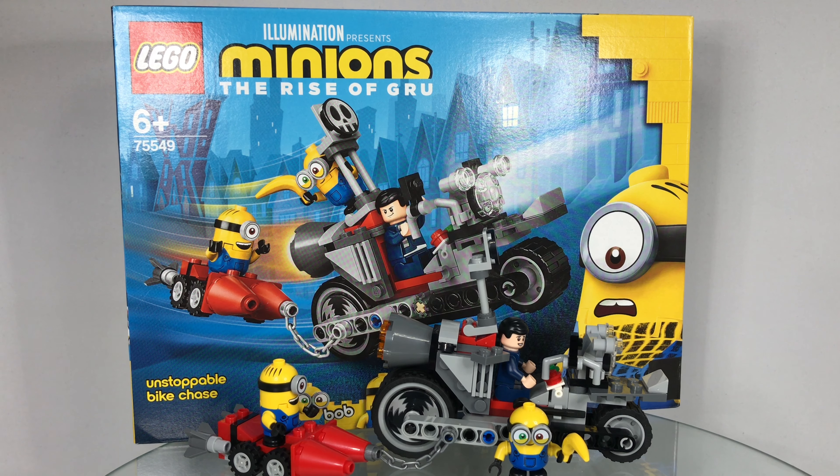So what do I think of the Lego Minions Rise of Gru Unstoppable Bike Chase? Well I think it's great value because we get an exclusive Gru minifigure, two awesome Lego Minions with exclusive parts and two vehicles. I love the set and I'd recommend it for sure — it would make a great Christmas gift or birthday present too. Let me know what you think in the comments section below. Don't forget to like, comment and subscribe. I'm Si, thanks for watching and I'll see you tomorrow.